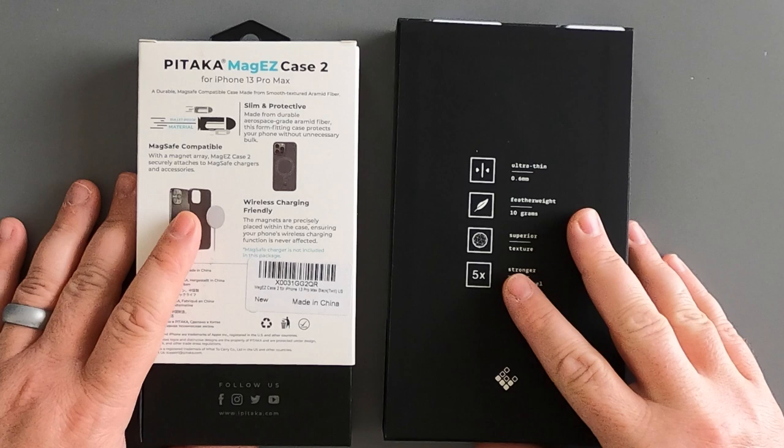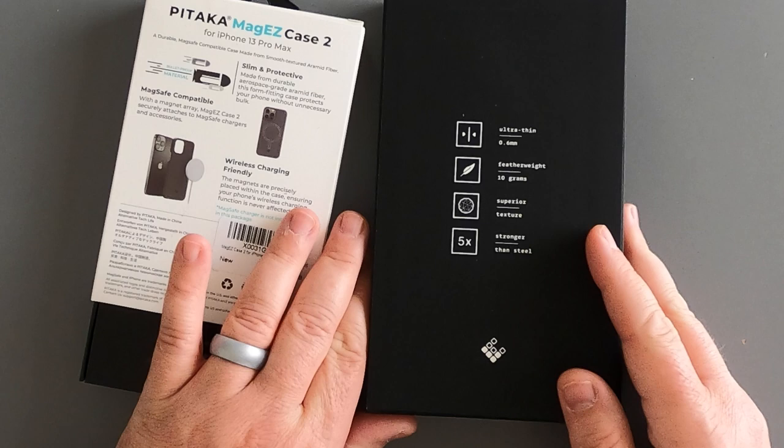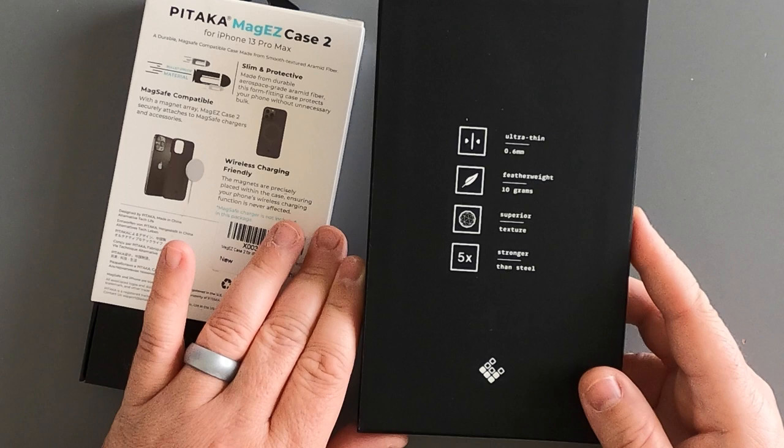A couple of things you need to know about each of these cases. The Later Case comes in at $45, is 0.6 millimeters ultra thin, and weighs around 10 to 11 grams — very lightweight, super thin. You're not going to get any protection with these cases except for maybe scratch protection. Using a phone with one of these cases is going to be almost like using a naked iPhone. If you're somebody that drops their phone ever, you need to pass on these cases and go with something else.